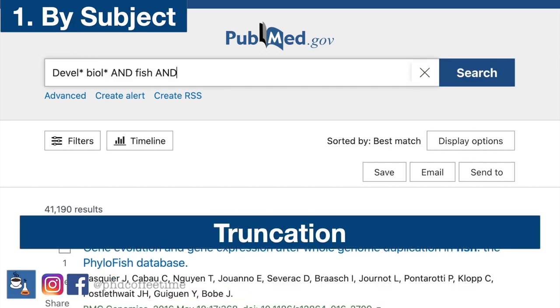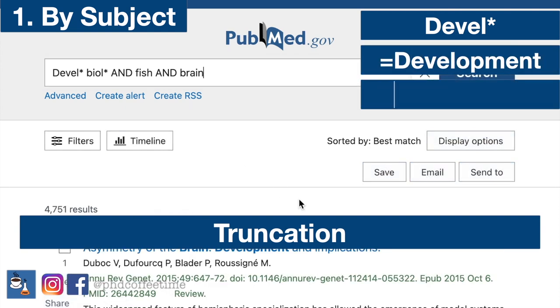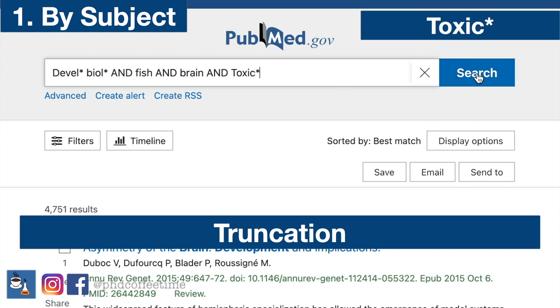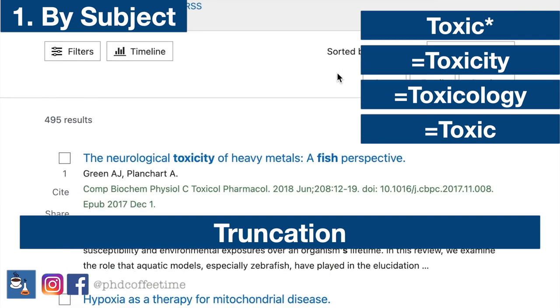If you use the wildcard asterisk — for example, 'develop*' — it can index development, develop, develops, developmental, and developing. The same goes for truncation of 'toxic*': toxicity, toxicology, and toxic can all appear in the search results.